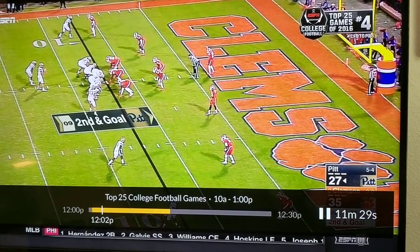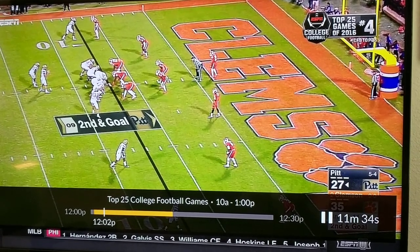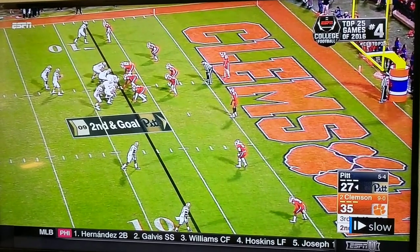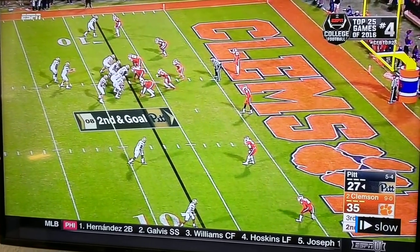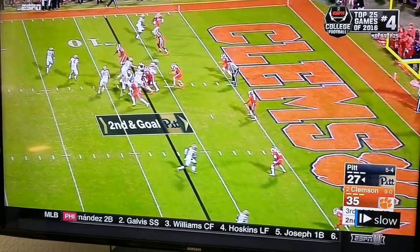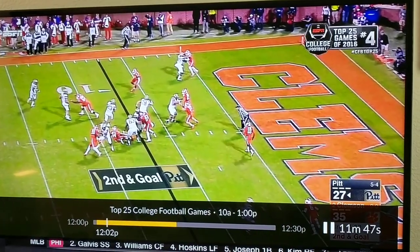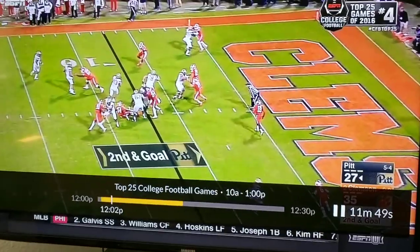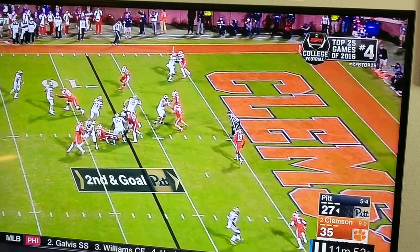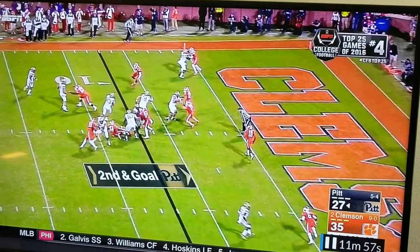We're going to watch this again. H moves in as a wing. Normally in a counter, we got H wrapping, guard kicks out, but guard leaves the end on the edge — designed double wrap between the guard and the H, shovel it off. You can see here the DE's in a screwed situation because he's got to take the Q. Outside backer's got running back, but nobody in the middle has the H back with the shovel pass.